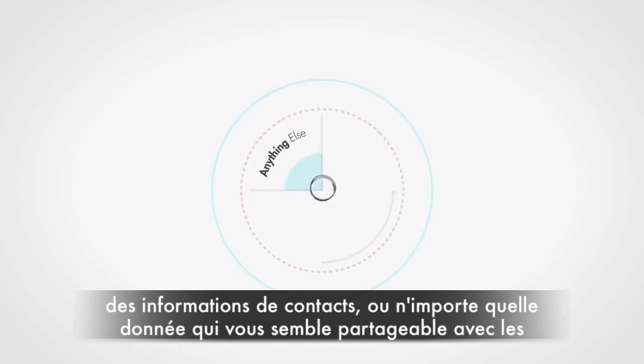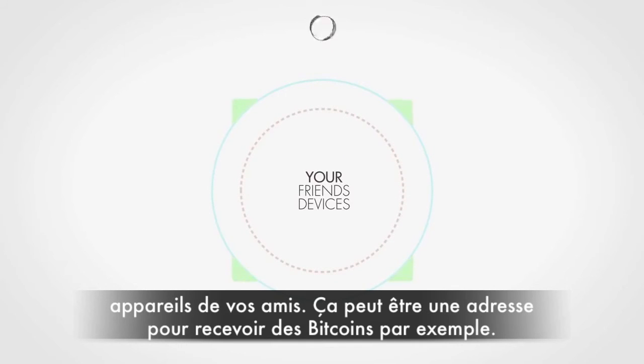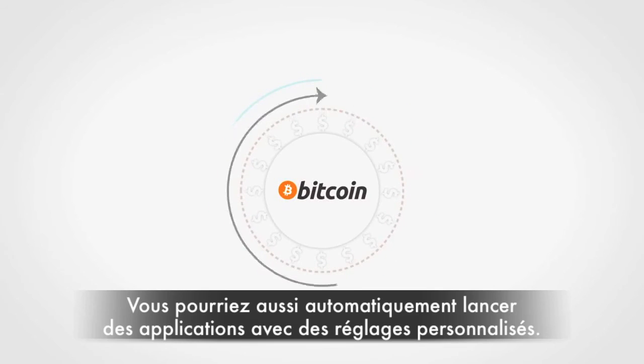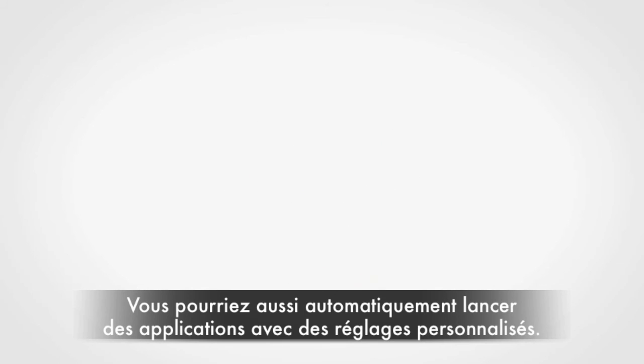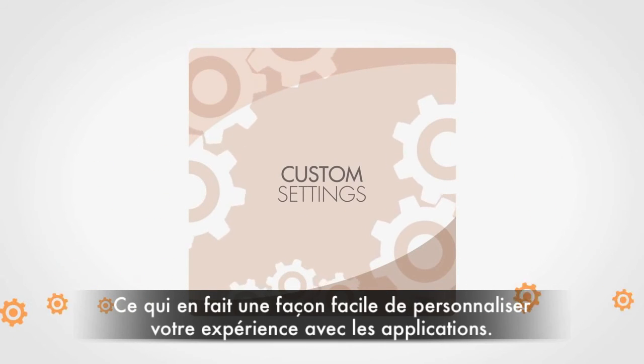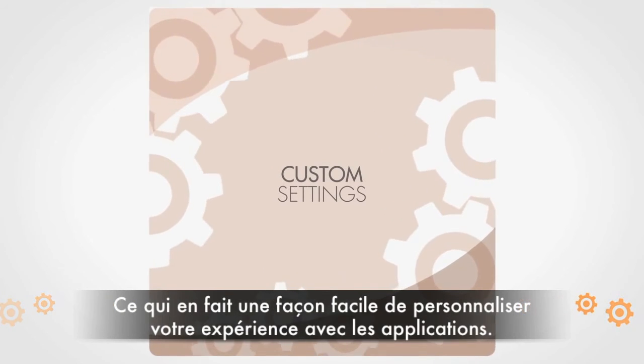Share contact information or anything else you think is suitable to be shared with your friends' devices. It can be set to hold your public Bitcoin address, for example, so you can receive payments. Or you could use the NFC ring to automatically launch apps with custom settings, making it a really easy way to personalize app experiences to match your ring.